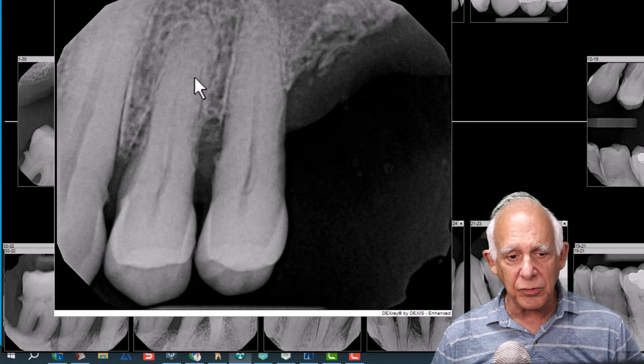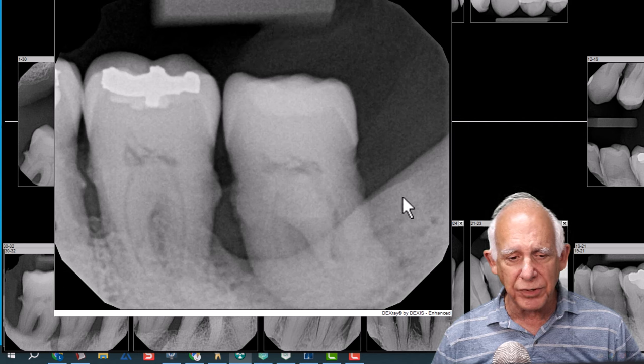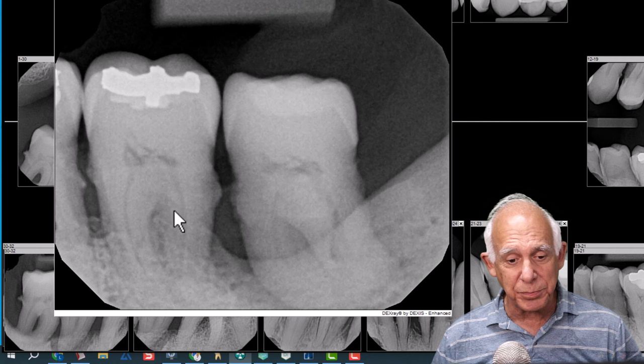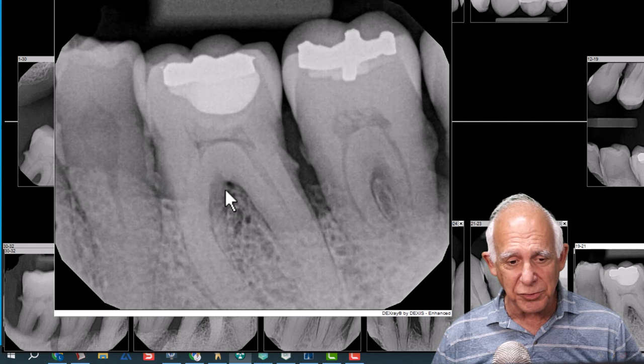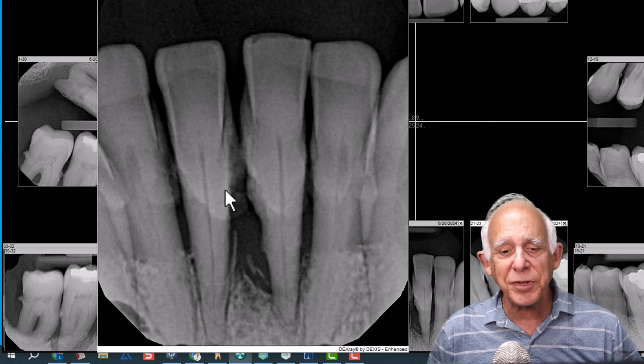If we take a look at 11, 12, and even 13 — okay, there is loss of bone support here but there's still bone support left. Looking at the lower: 18 isn't looking so good, 17 is not looking so good either, but 18 does have some bone support, so does 19, and as we go across we take a look at the bone support that is there.